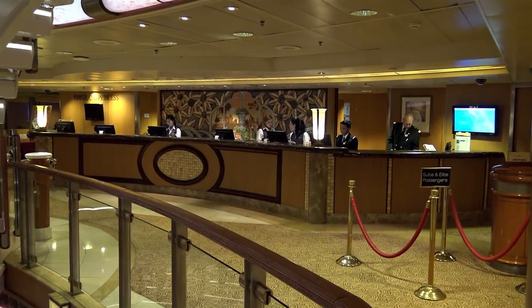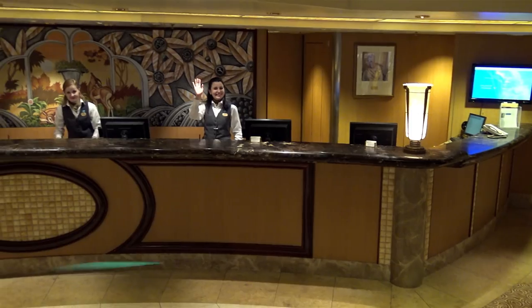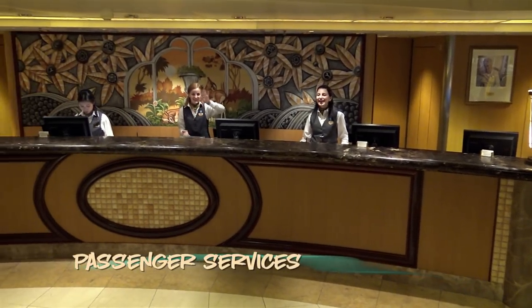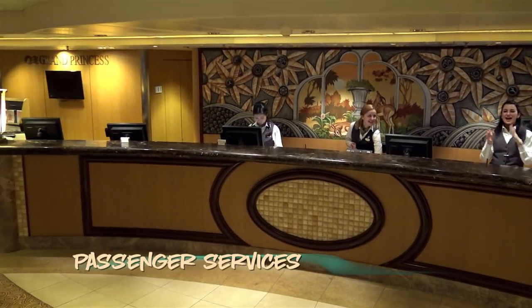Located between the casino and shops, Guest Services on Deck 6 is the spot to head for general hotel-related questions. They're delighted to help.